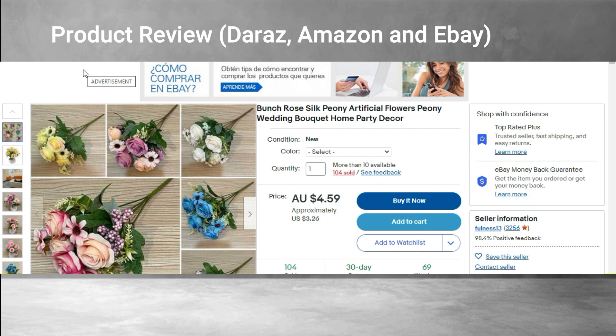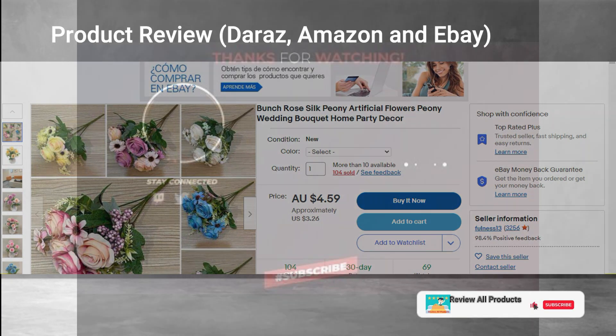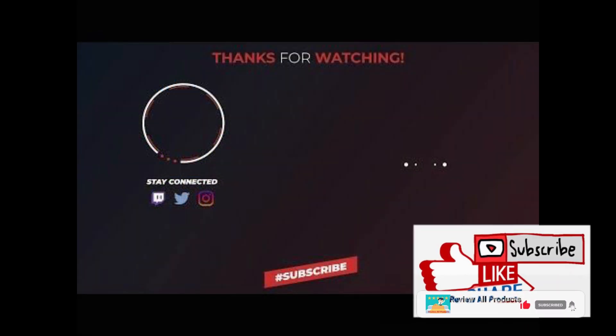I absolutely recommend this product — it is one of the best products in town. I request you to like, subscribe, and share. Do not forget to subscribe.